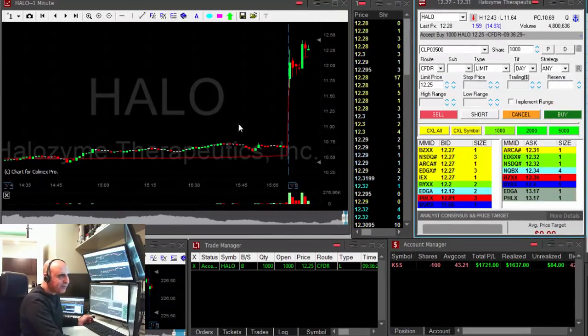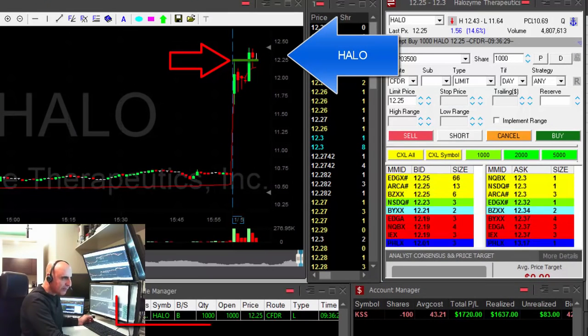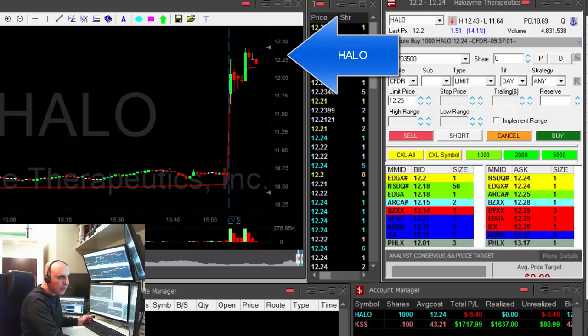HELLO is up 15%, should continue higher. I'm not chasing it — I just had the limit order to buy it at 25.12, 25. It just pulled back. I do not chase stocks. I'm waiting for a pullback.